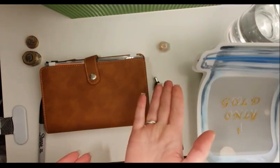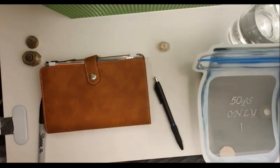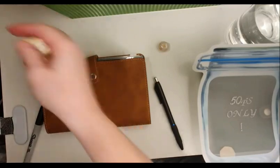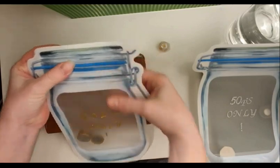Oh — that £20 was for tomorrow's spending! You know what, it's going to stay where it is, it's absolutely fine. Three pounds is going into my gold-only coin folder.